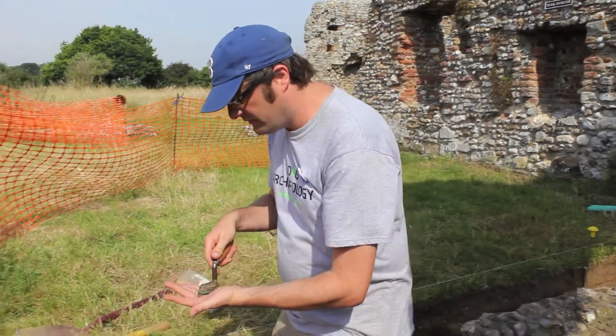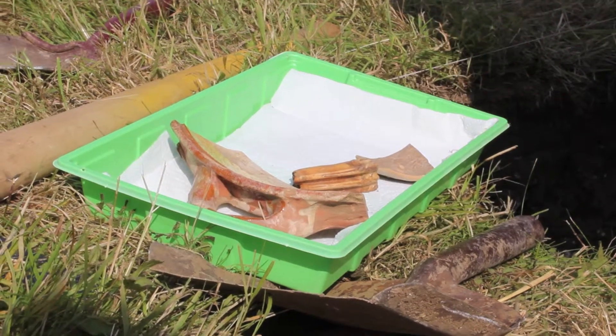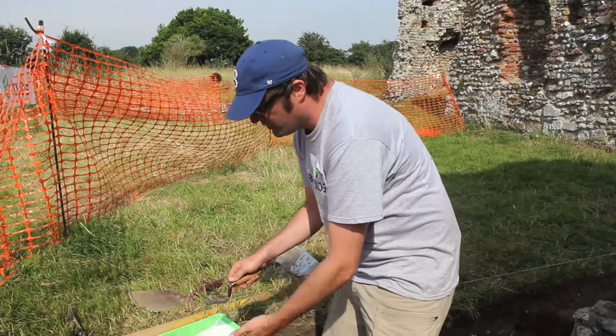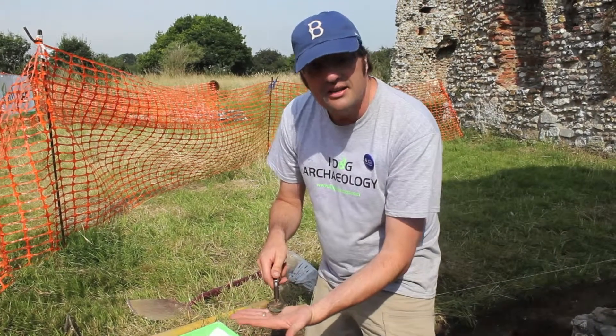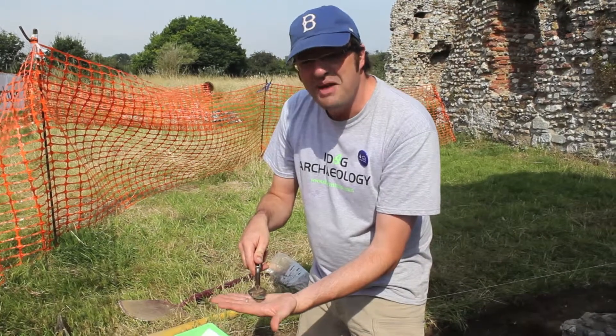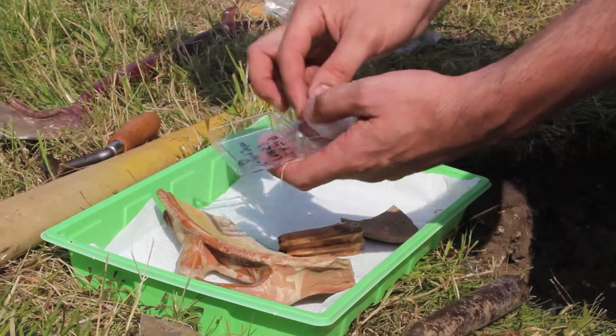Here, I'll show you how. These finds here — these are tray finds. These come out of our layer and they all go into the same bag of pottery or animal bone. But this is delicate. It's copper alloy. It needs to be treated with the care and respect it deserves. We need to put it in acid-free paper and a glass perspex box.